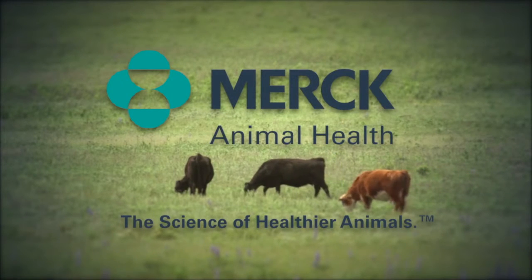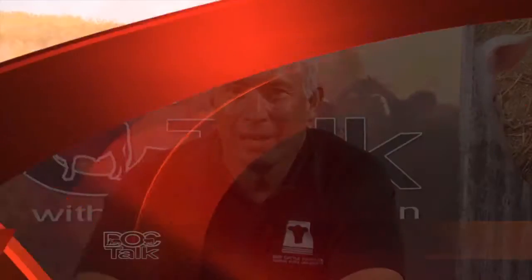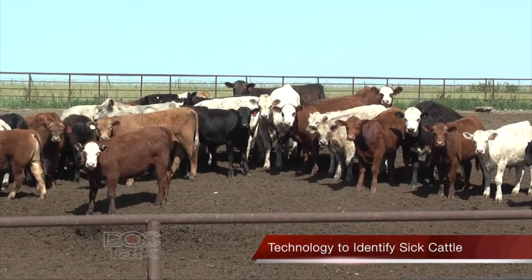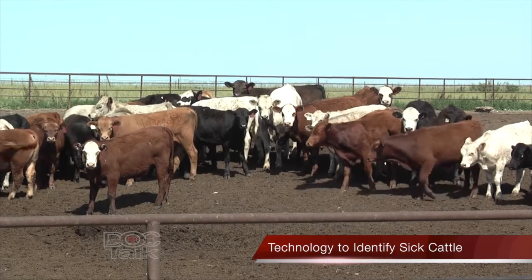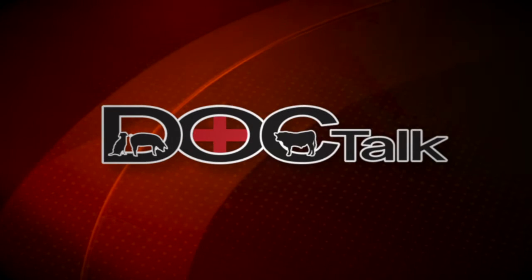DocTalk is brought to you by Merck Animal Health, the science of healthier animals. Hey folks, welcome to DocTalk. Glad that you joined us today. We're going to have a great show. Dr. Brad White from the Department of Clinical Sciences here at the College of Veterinary Medicine at Kansas State University is joining us. We're going to talk about diagnosing and finding cattle that are sick with bovine respiratory disease. Thanks for joining us and stay tuned after this message.